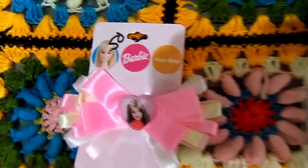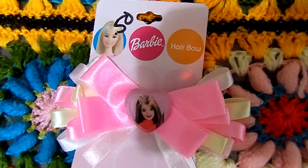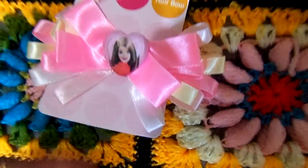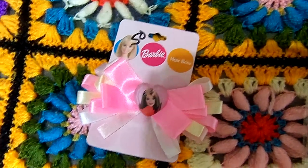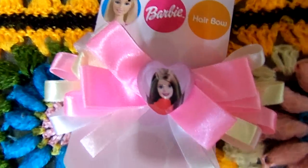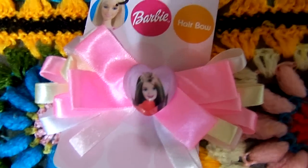And then another little thrift store in the next town over had this little Barbie barrette. But I'm going to take this little bow part off and put it on a stretchy headband for one of the Reborns. So that's why I got that — I just thought it was really cute, just something unique I hadn't seen.